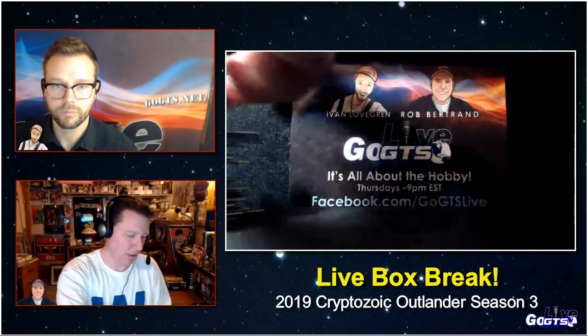We might do another one next week with a box break of Garbage Pail Kids: We Love the 90s. If anybody would be interested, I would do that.